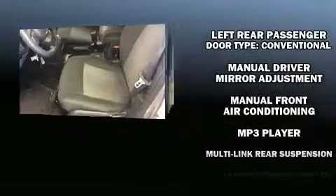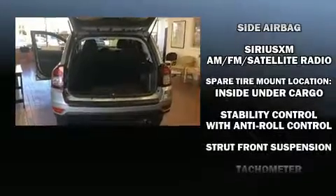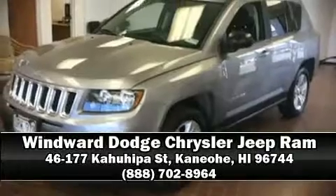In the event of a rollover collision, side curtain airbags provide additional protection for outboard seated passengers. It also arrives with a Carfax history report, providing you peace of mind with detailed information. Please don't hesitate to give us a call.